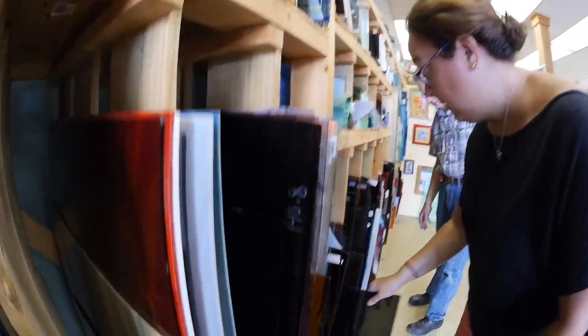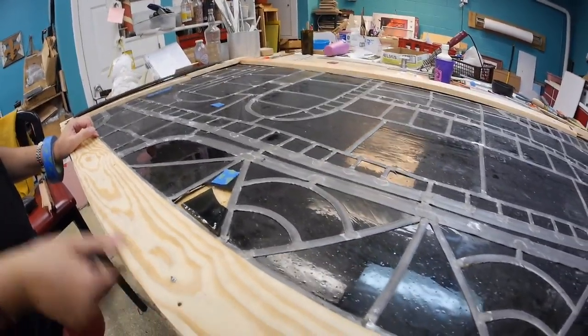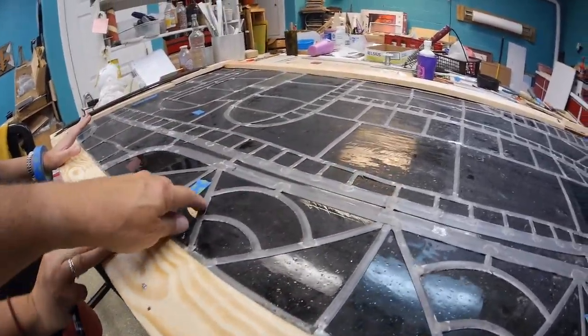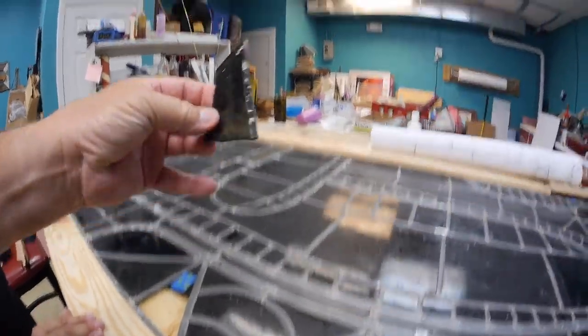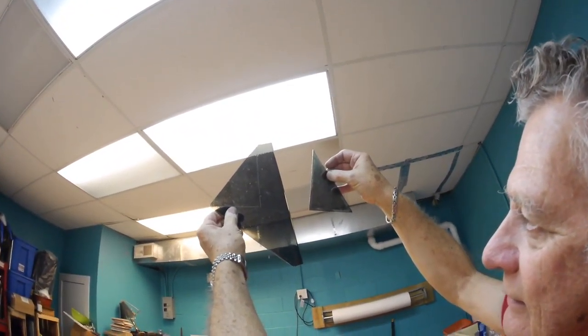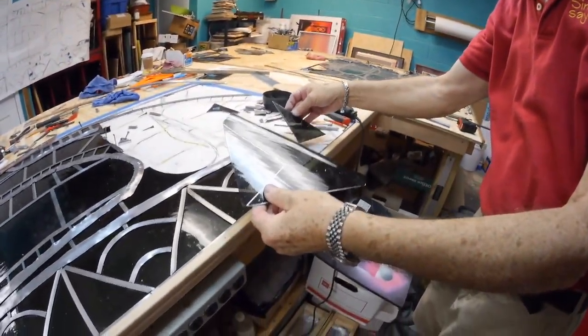Some of the original glass is damaged. The glass is hand blown and comes from Germany. It's important to keep the integrity of the piece as close as possible to the original that was first hung in the church so many years ago. This requires careful research and matching of the remaining pieces of glass.